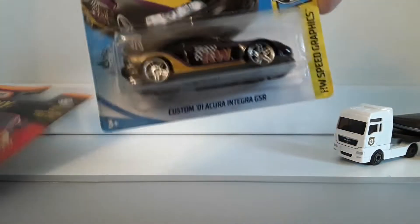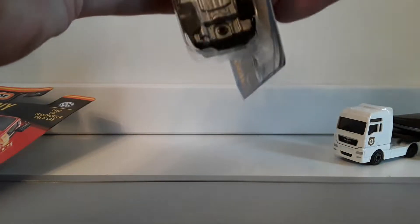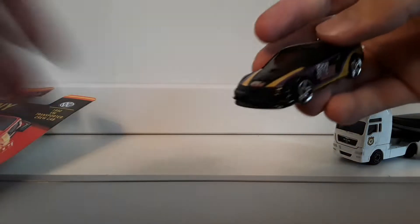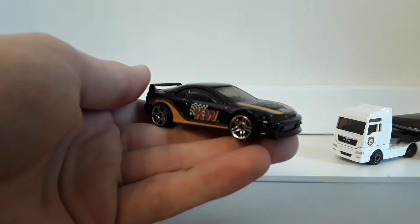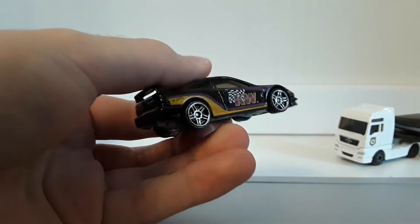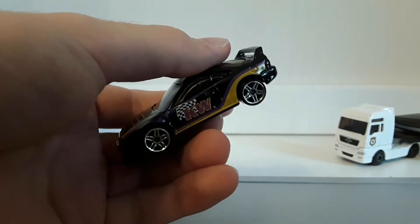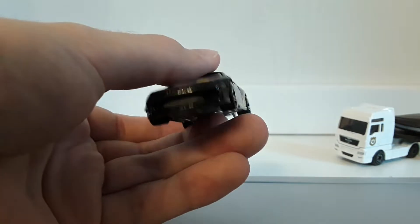First, let's open the Integra. There we go. I really like this casting. This is a color that I don't have — I don't really have a lot of versions of this car, but this is one that I wanted. This black color with the KW logo and the livery. Looks pretty cool.